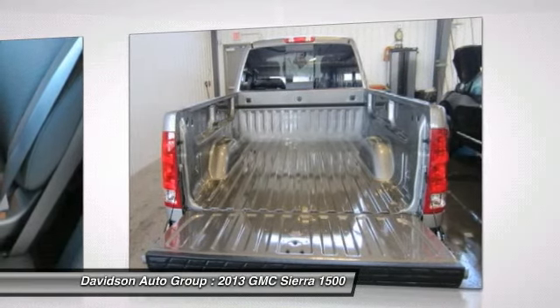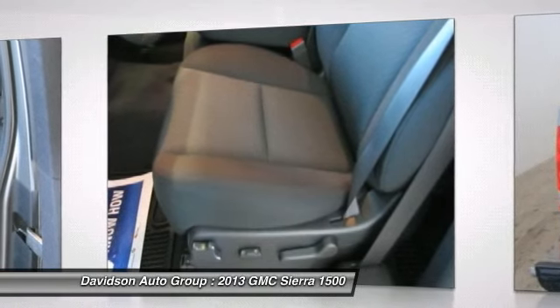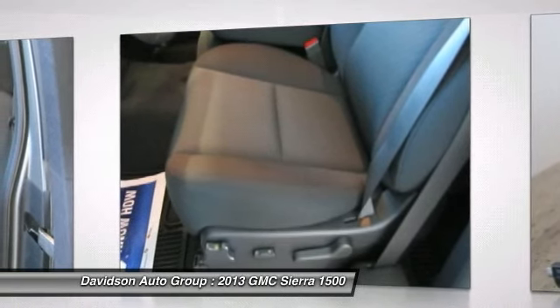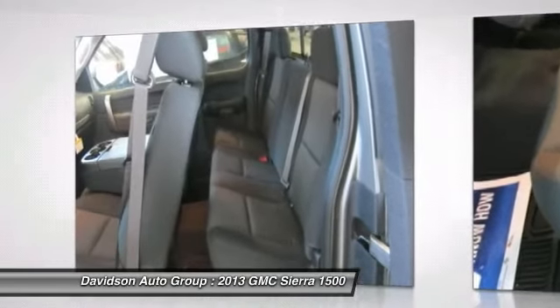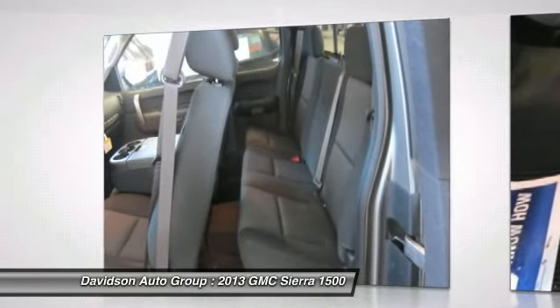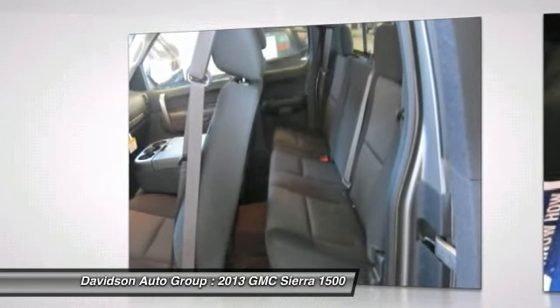Heavy Duty includes Trailering Hitch Platform and 2-Inch Receiver, 7-Wire Harness. Harness includes wires for Park Lamps, Backup Lamps, Right Turn, Left Turn, Electric Brake Lead, Battery and Ground — with Independent Fused Trailering Circuits mated to a 7-Way Seal Connector.